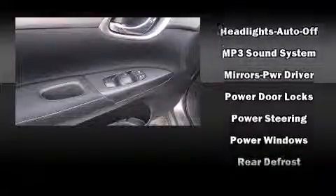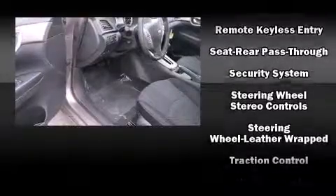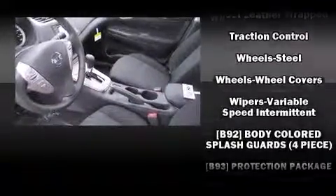Enjoy your favorite music via the stereo system, which includes a CD player with MP3 capability, steering wheel mounted audio controls, and six speakers, enhancing the audio experience throughout the interior.